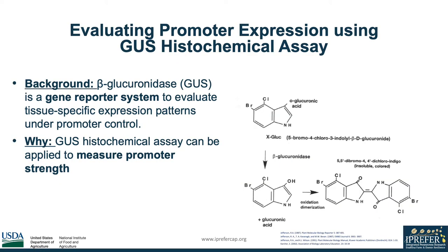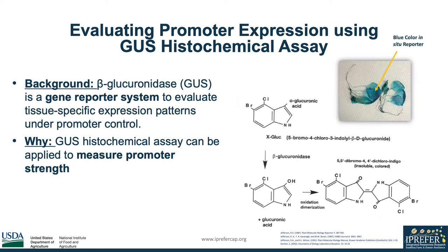The GUS histochemical assay is a staining technique to visualize tissue-specific expression patterns using a GUS gene reporter system. Following the reaction shown on the right, the products from X-Gluc undergo an oxidation reaction to form insoluble blue dye. Here is a seedling showcasing the blue color from the GUS gene reporter system. Since GUS is under the control of a promoter, we can determine the strength of the promoter by visualizing the strength and specificity of the blue stain created from this reaction.